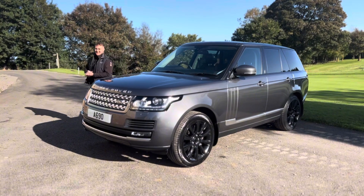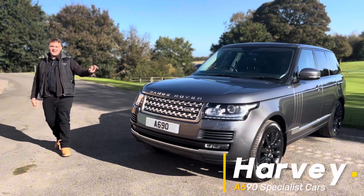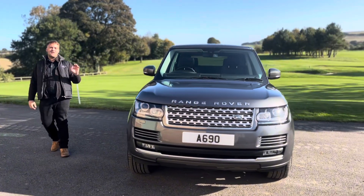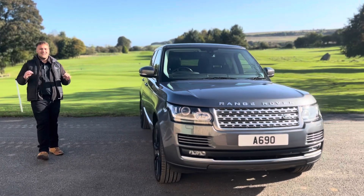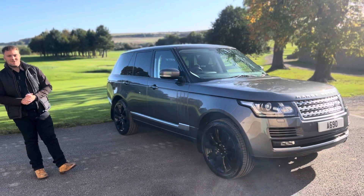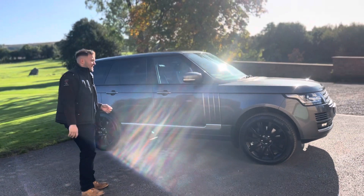Hello and welcome back to another A690 Specialist Cars video. My name is Harvey and today I am delighted to present to you our 2015 Range Rover Vogue 4.4 V8. That's a fantastic engine — it comes with 339 brake horsepower and it's got the timing chain, which is a long life item so you never have to change that.